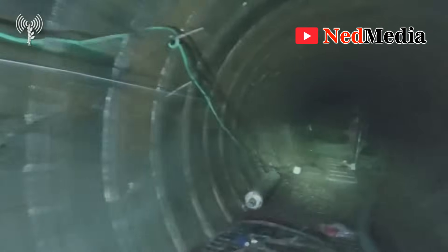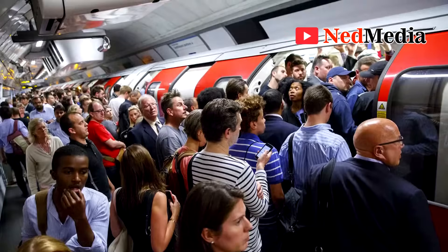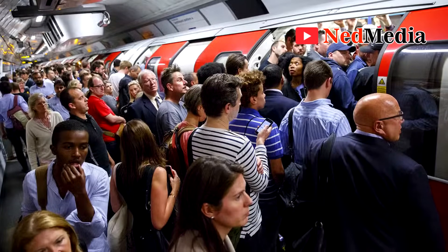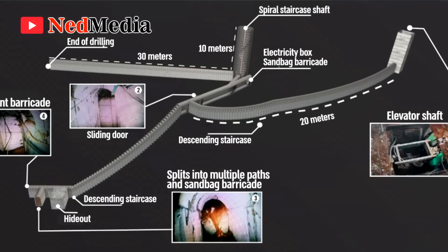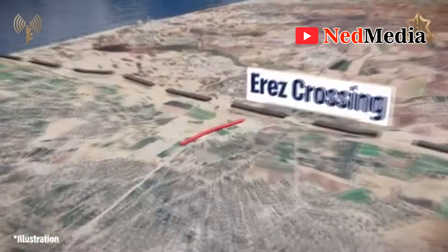We are talking about billions of dollars spent on something that doesn't add value to the economy — unlike in London, where the tunnels move millions of people every day and contribute greatly to the economy by enhancing mobility. Imagine what the millions of dollars wasted in building these tunnels could have achieved in projects that would have added more value to their economy. What a huge waste. In another video, we'll analyze where they got the millions of dollars they invested in the construction of these tunnels. Thanks for watching.